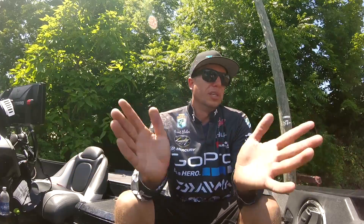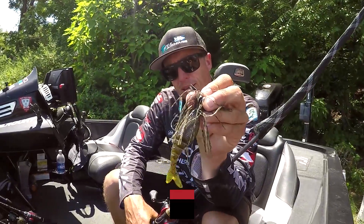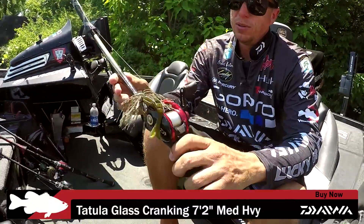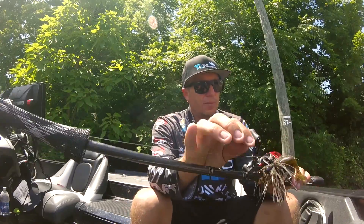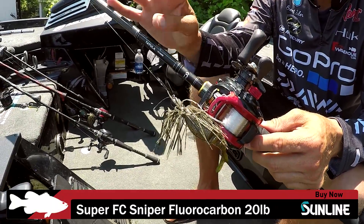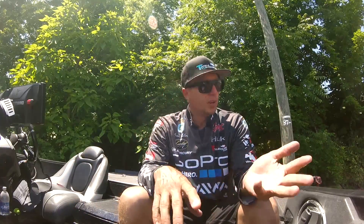The first reaction bait I used was a vibrating jig. I used a prototype swimbait tail that will be out at ICAST — Tackle Warehouse will have it shortly — as the trailer. I threw that on a Daiwa Tatula 7.2 medium-heavy glass rod, which is awesome for throwing a vibrating jig. I paired it with a Tatula Type-R CT in a 6.3 gear ratio reel and Sunline FC Sniper 20-pound fluorocarbon. That's what I used to cover water first thing in the morning and when it got windy.